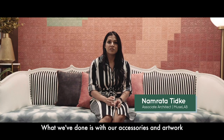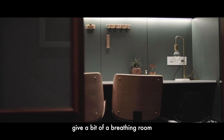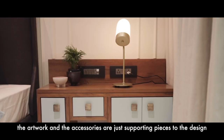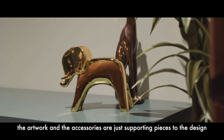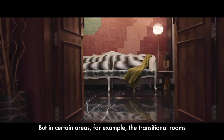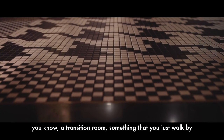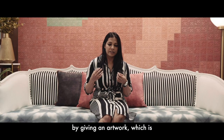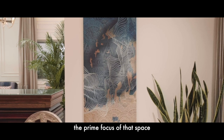What we've done with our accessories and artwork is give a bit of breathing room. In certain areas the artwork and accessories are just supporting pieces to the design, but in certain areas — for example transitional rooms — a transitional room is something that you just walk by, but what we've done is create a pause point by giving an artwork which is the prime focus of that space.